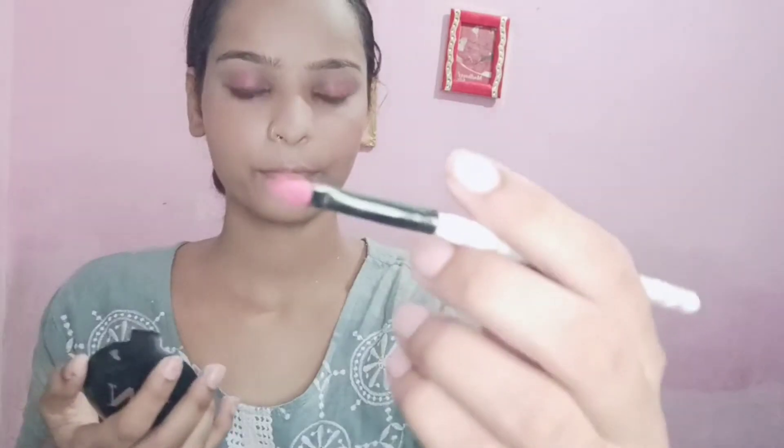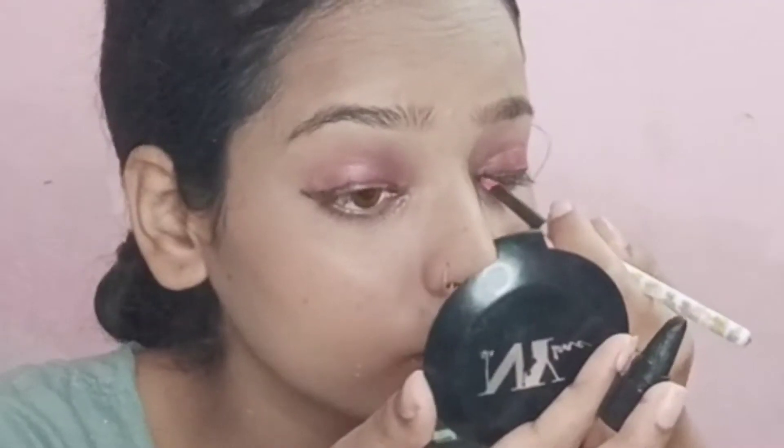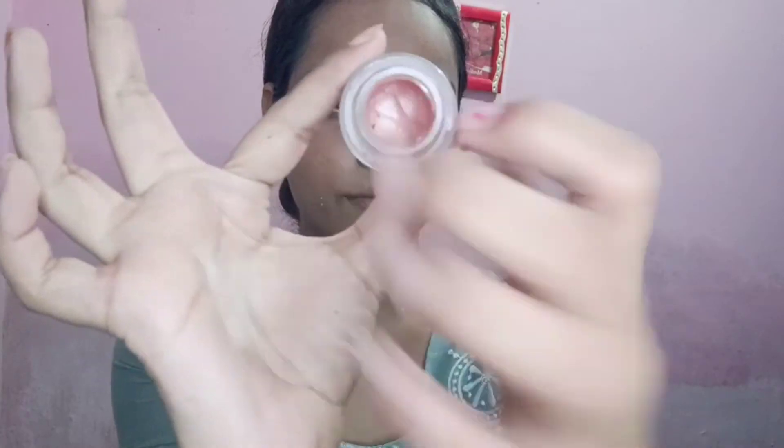For eyeliner I used Blue Heaven kajal, applying it with a single brush for 10 rupees. I drew the eyeliner and also filled in my eyebrows using the same 10-rupee products.